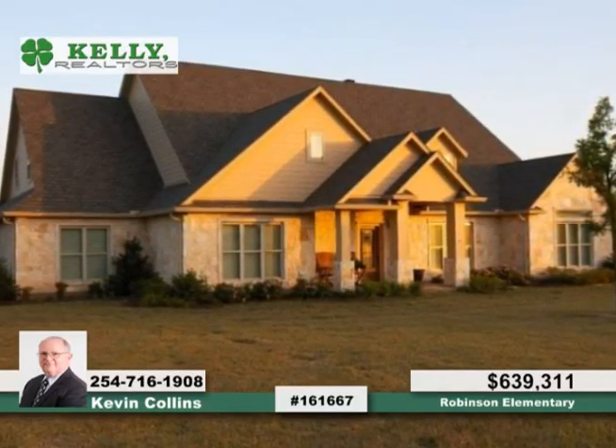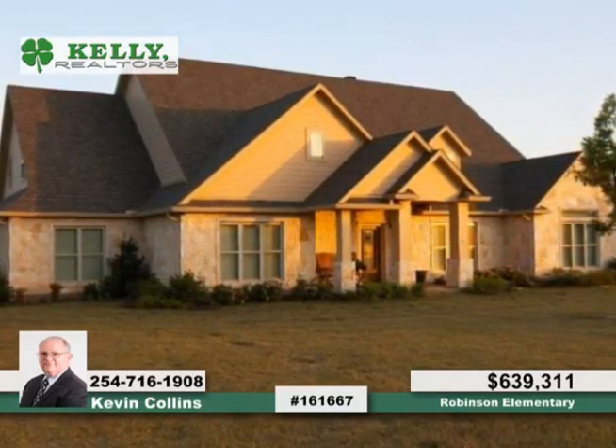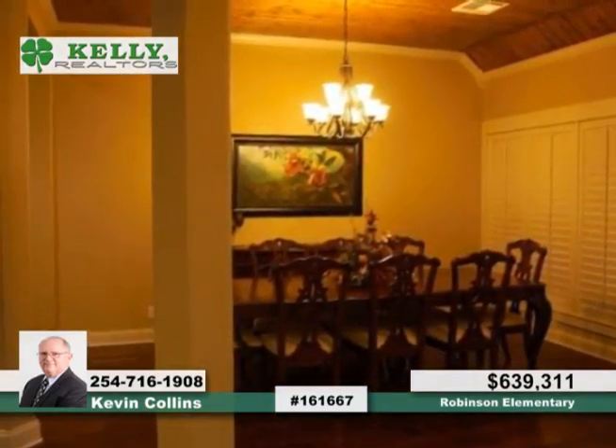Be amazed by this gorgeous four-bedroom, four-and-a-half-bath home, seated on peaceful 6.5 acres, located in Robinson ISD.